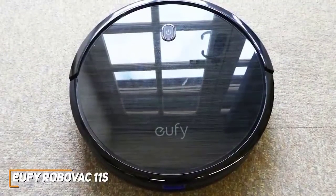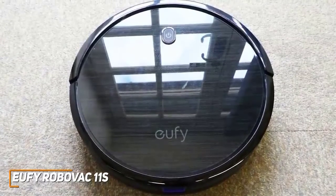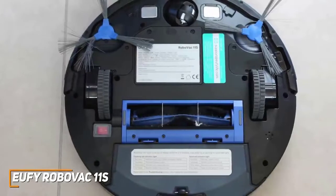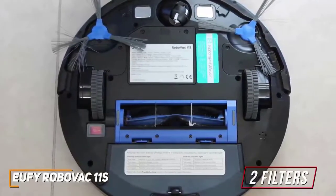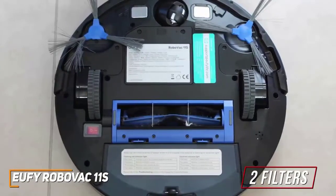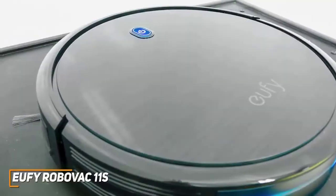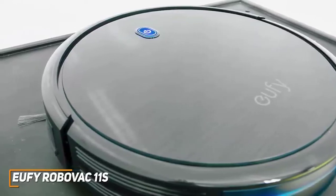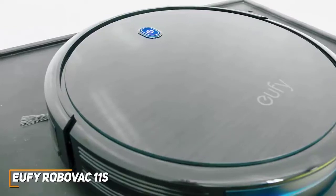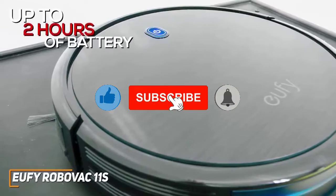It has a decent build quality, mostly made from solid plastic with matte and glossy finishes. The two rubber wheels on the front feel durable and provide good maneuverability. You get two filters within the compartment, including a black foam piece and a white high-performance filter. It requires maintenance on certain components such as the side brushes, but each part is easy to access. The battery life outperforms expectations, delivering up to an hour of cleaning on the most powerful setting or two hours on standard mode.